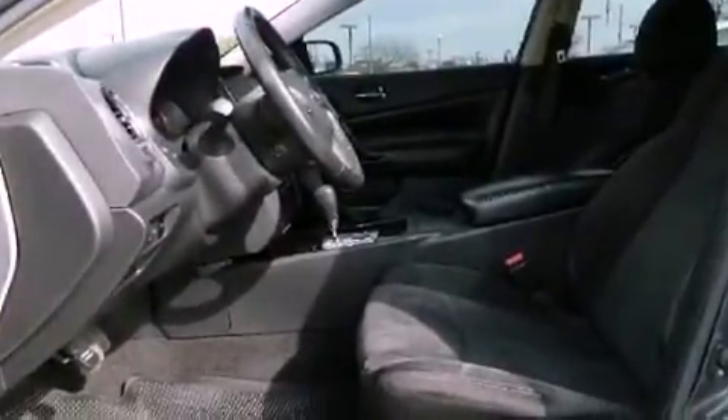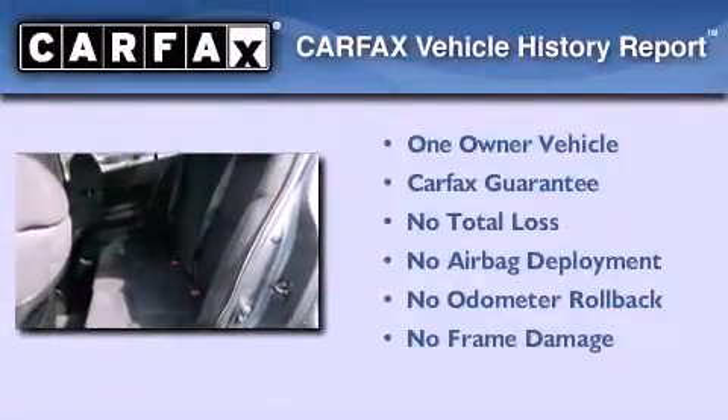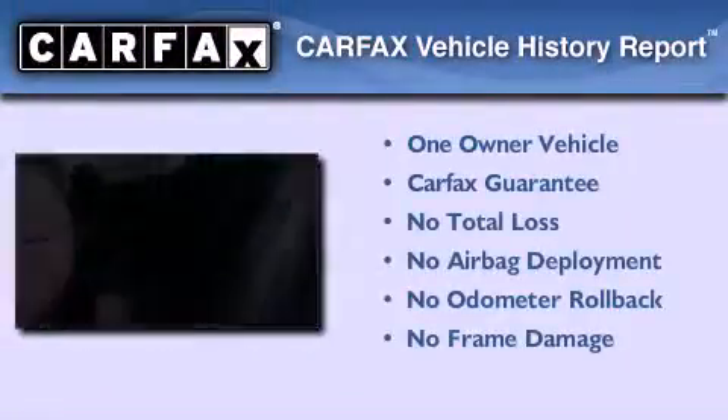A rear window defroster and alloy wheels are also included. This Nissan has had only one owner and it qualifies for the Carfax buy-back guarantee.